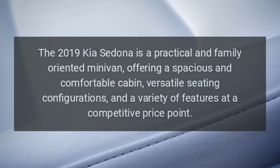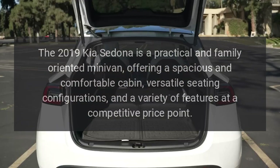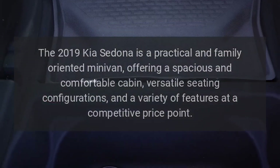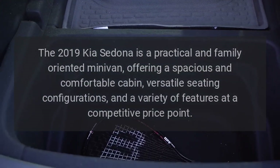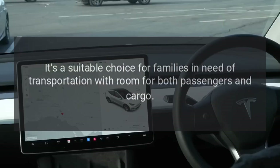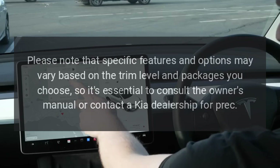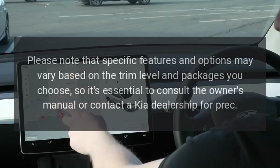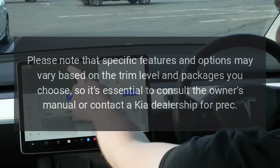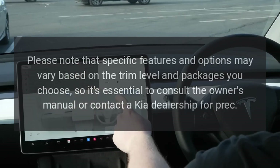The 2019 Kia Sedona is a practical and family-oriented minivan, offering a spacious and comfortable cabin, versatile seating configurations, and a variety of features at a competitive price point. It's a suitable choice for families in need of transportation with room for both passengers and cargo. Please note that specific features and options may vary based on the trim level and packages you choose, so it's essential to consult the owner's manual or contact a Kia dealership for precise details.